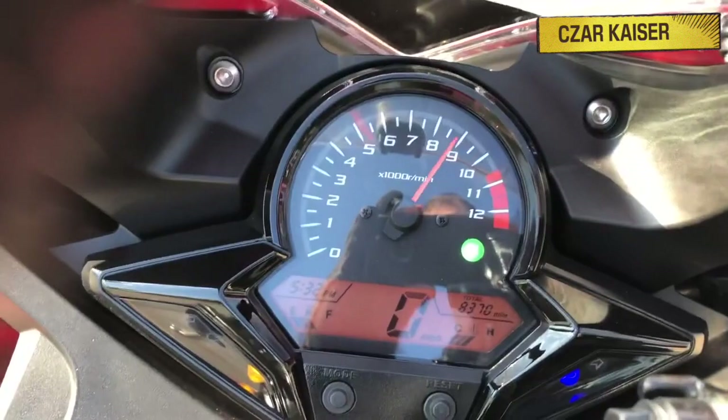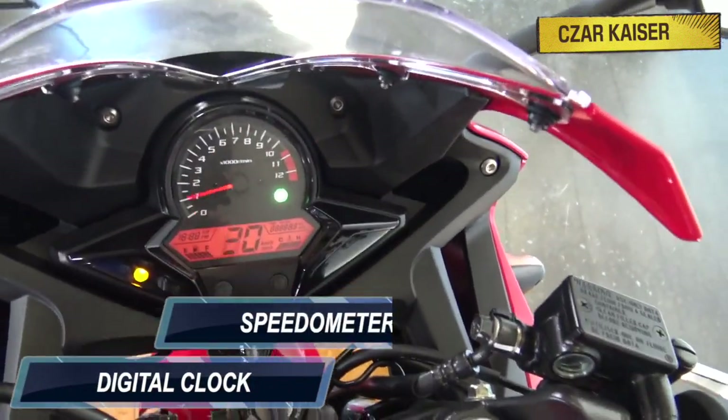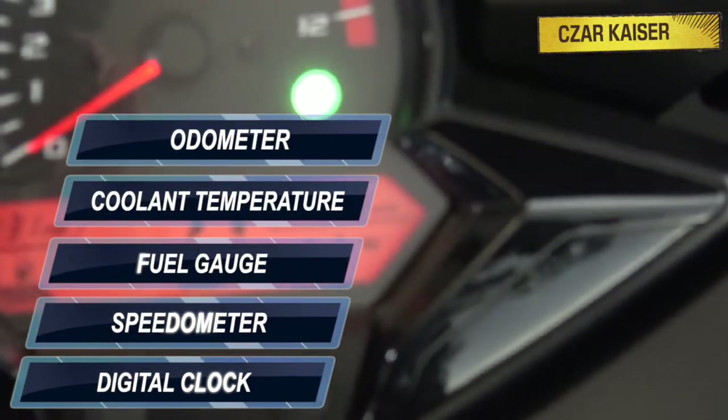The CBR's dashboard provides vital riding information in a styled, high-tech package, featuring a digital clock, speedometer, fuel gauge, coolant temperature, odometer, and much more.